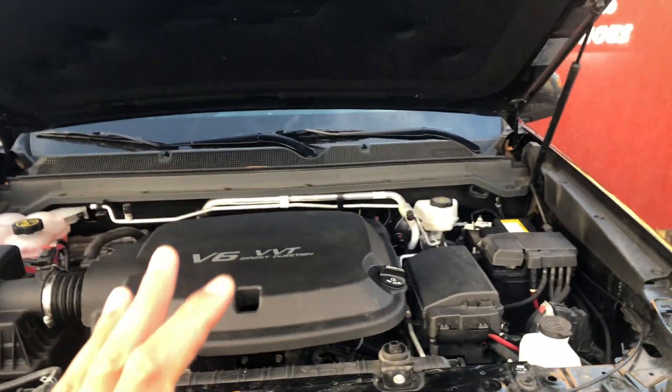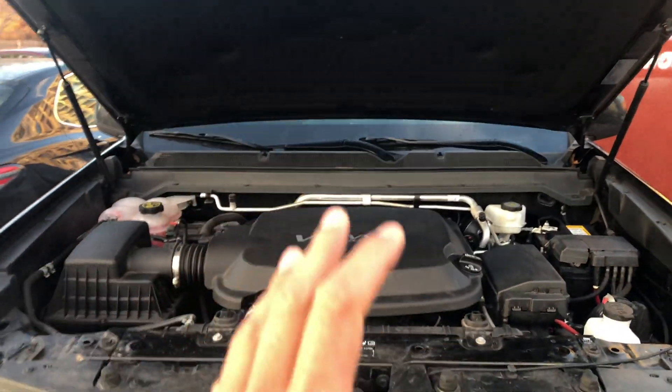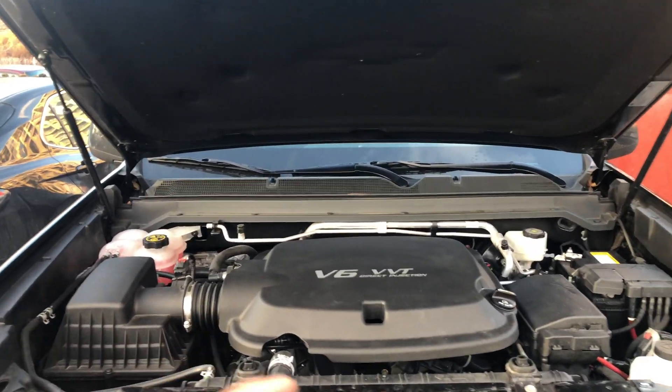Subscribe to my channel — I appreciate it tremendously. Today I have a 2018 Chevrolet Colorado and I'm going to show you where the alternator is located in this vehicle.